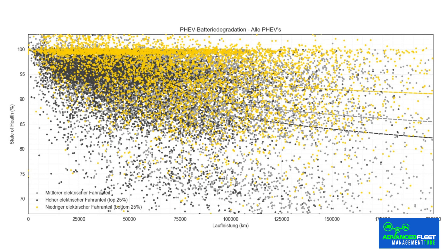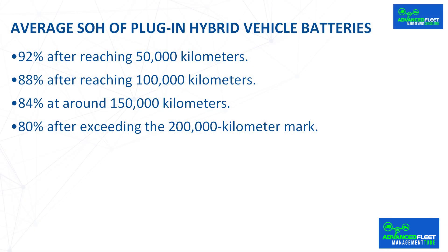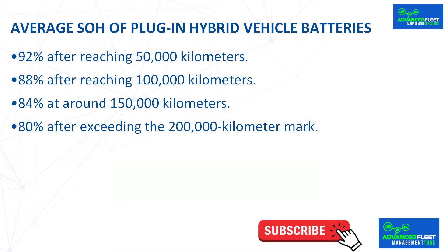The ADAC study not only identified the cause of degradation but also established expected state of health (SOH) percentages based on mileage. This data becomes a valuable tool for those considering the purchase of a used plug-in hybrid. According to measurements, the average SOH of plug-in hybrid vehicle batteries should be at the following minimum values: 92% after reaching 50,000 km, and 88% after reaching 100,000 km.